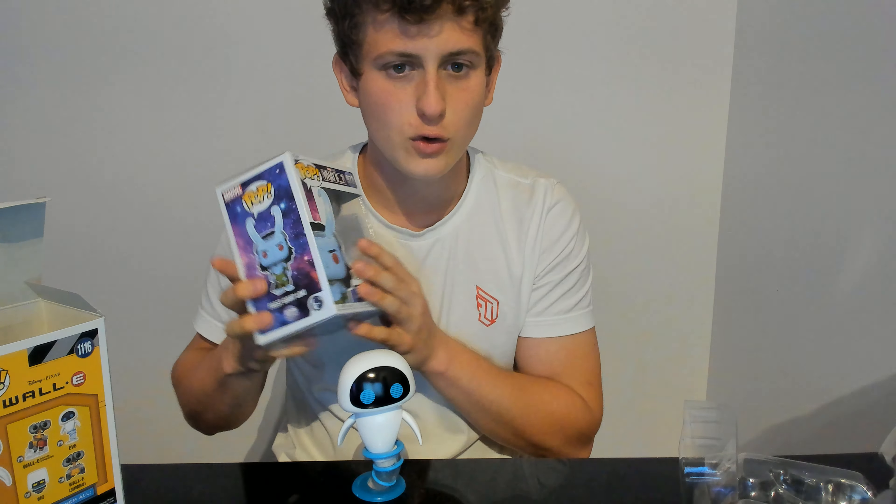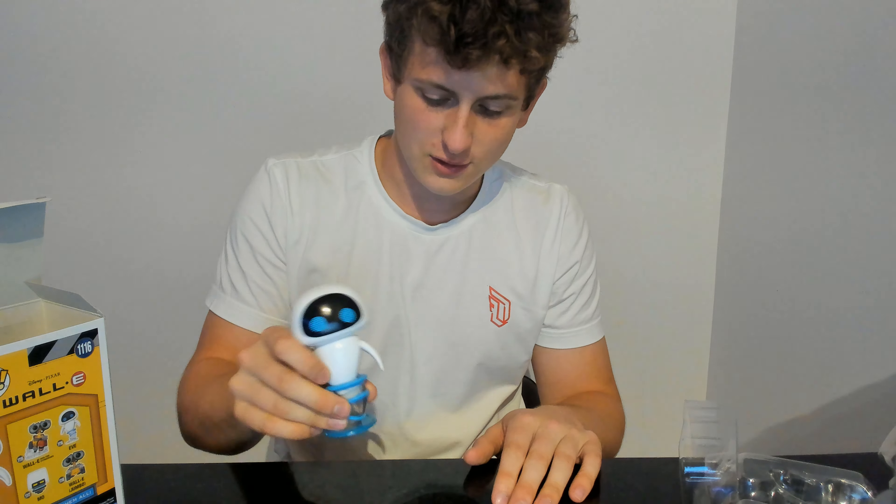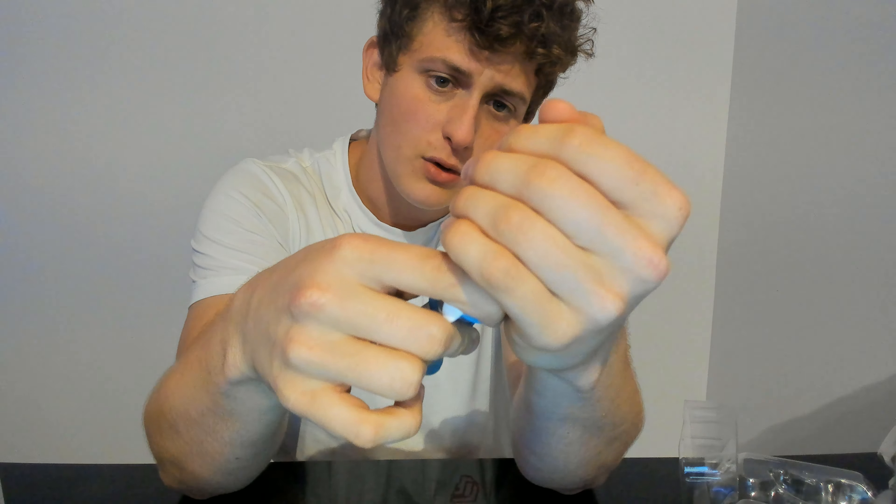So Loki is the head-bop bobblehead you put on the dashboard of your car — he's the one that jiggles. Wally is a standing figurine, and so is Eve — she stands super easy because she's a centerpiece. I'm going to be honest: outside of this video I'm going to keep them in their boxes, because they look nicer in the box than outside. Can you rip her head off? No, you cannot. Jesus — could you imagine breaking the whole thing?